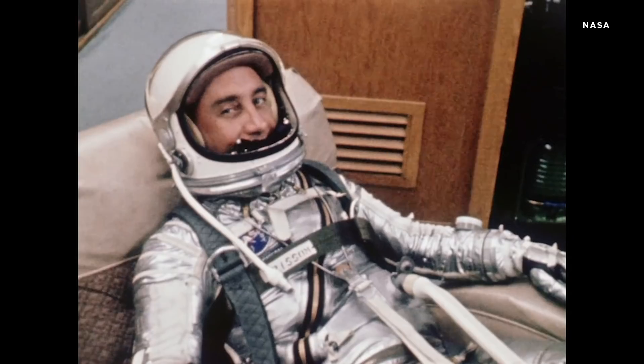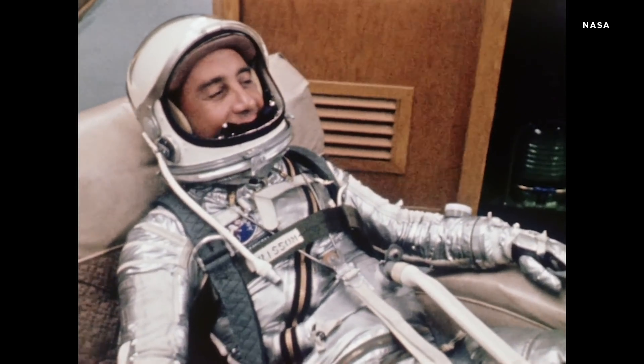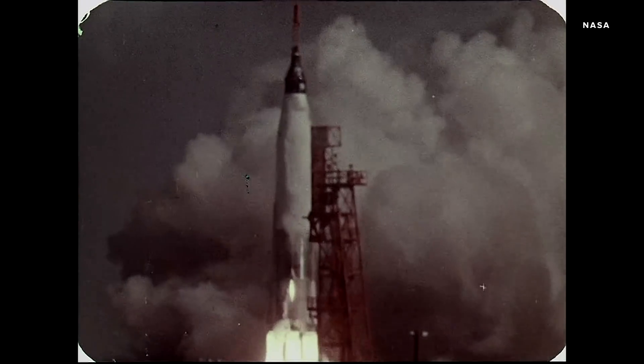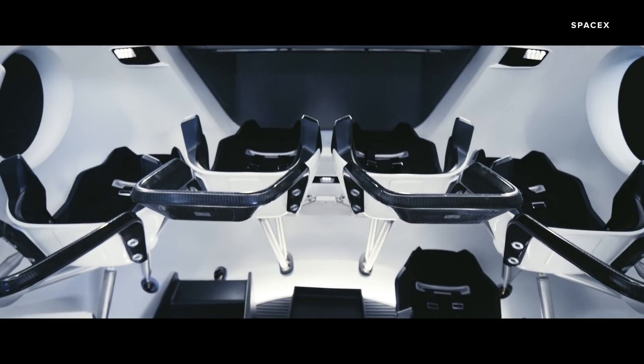We've certainly come a long way since the silver space suits of NASA's Mercury program, but that's not the only thing that's changed since the 60s. Back then the spacecraft was so small that astronauts joked you didn't get in it, you put it on. Now the Crew Dragon is designed to carry seven passengers and it has three windows to give them all a good view.